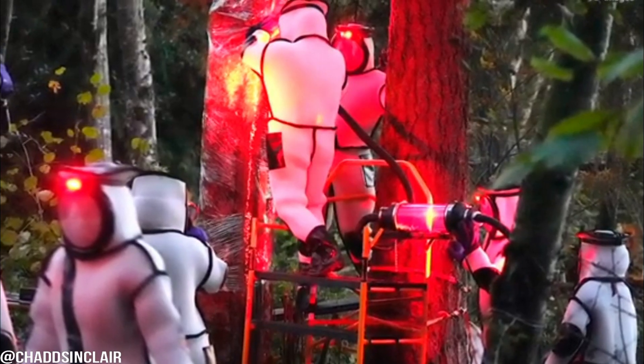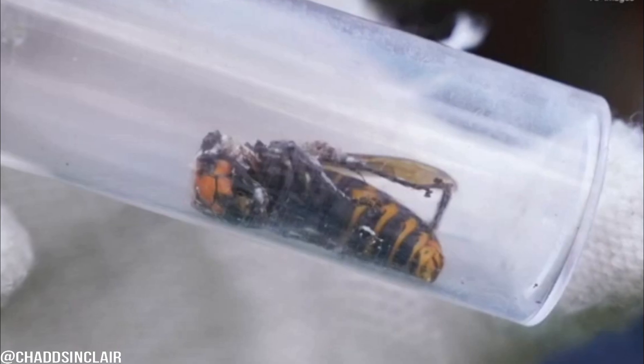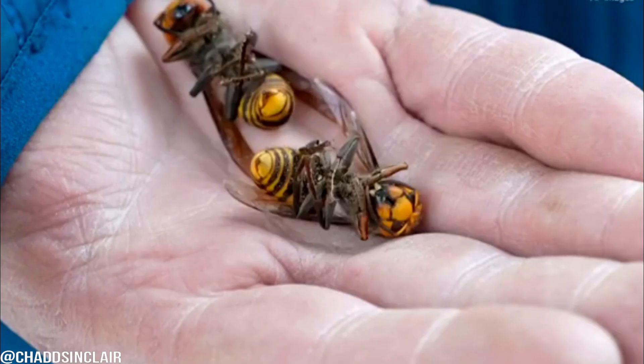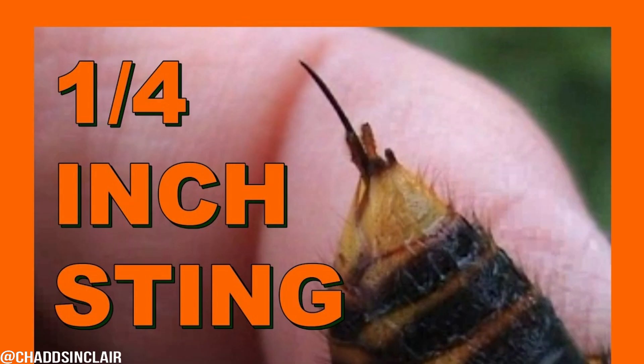We have these photos of the team in special suits to protect them from the hornets. We know from previous encounters that their stingers are long enough to get through normal beekeeping suits. The stinger is over a quarter inch long.